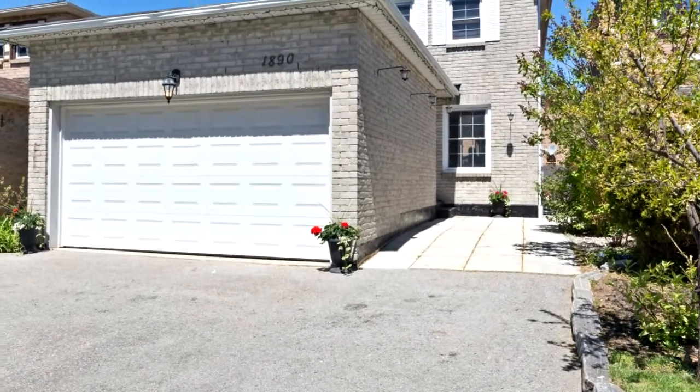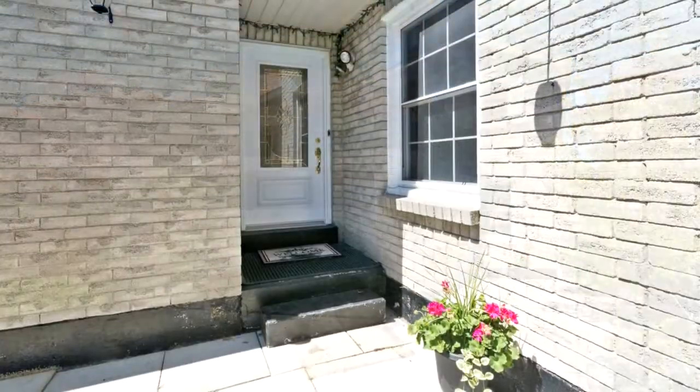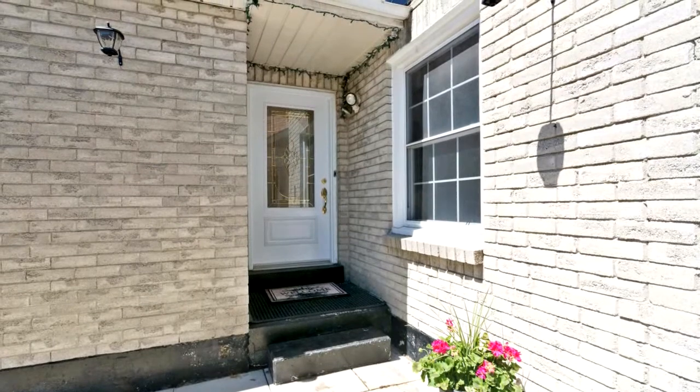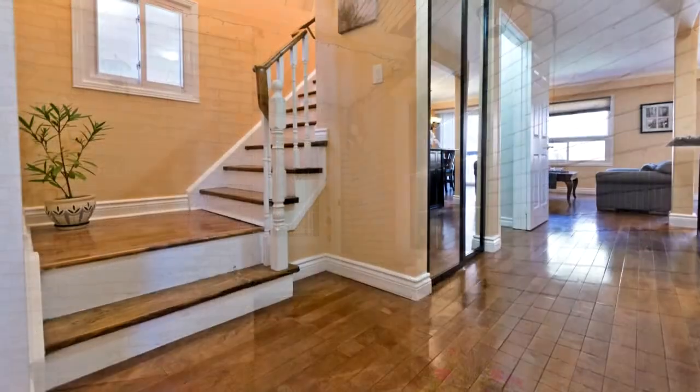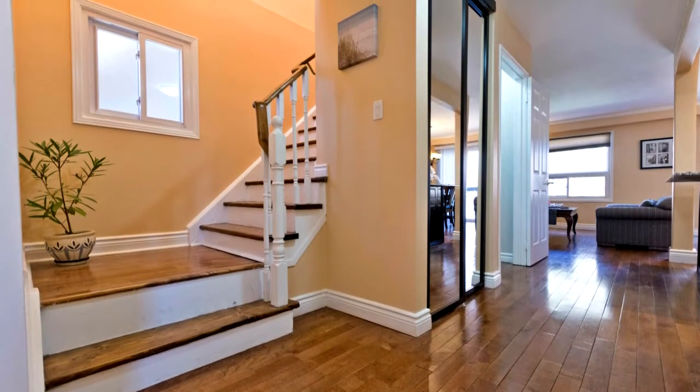Welcome to 1890 Larksmere Crescent in Pickering. Fantastic open concept 3 plus 1 bedroom detached home in quiet court location in Pickering Village. Easy to commute on Highway 401 and 407 for public transportation, and only steps to park, shops and restaurants.